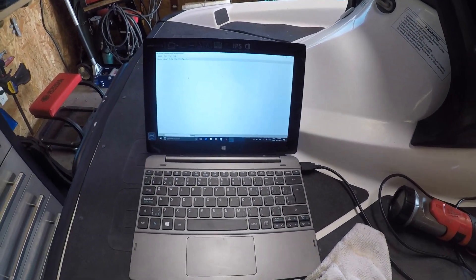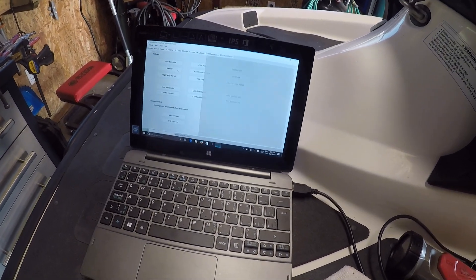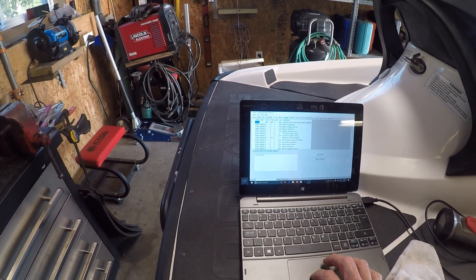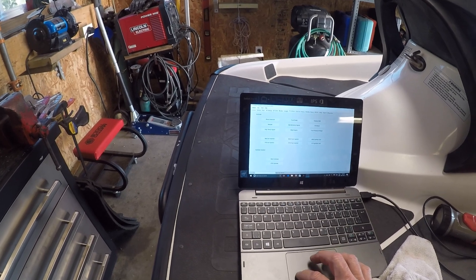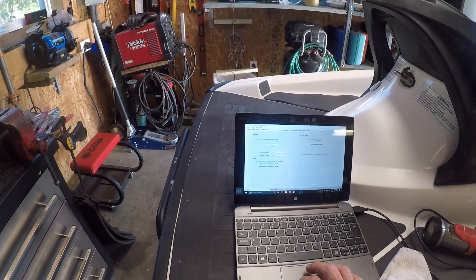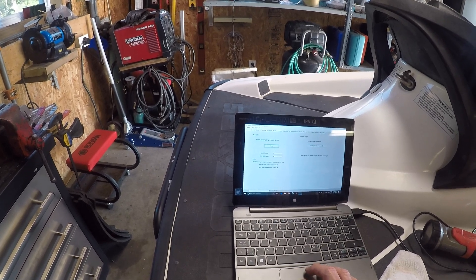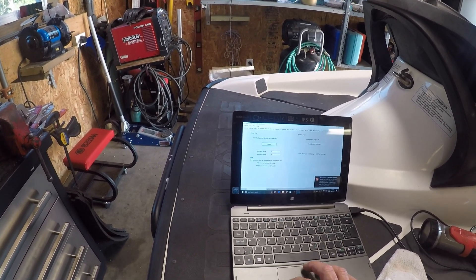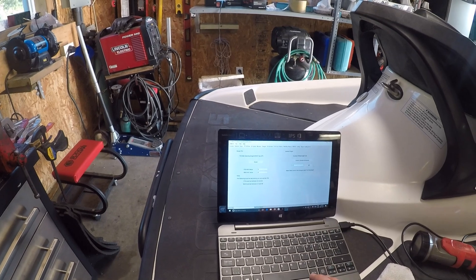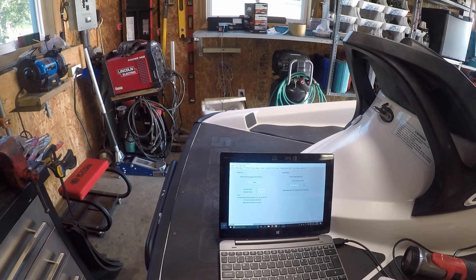From what I understand, P1600 is a default code that the MPEMs come with from the factory, and what they want you to do is reset the throttle position. Right here — so they want you to reset it and change this to 4.25. Must lock to set and engine must be running.